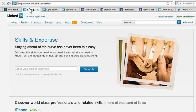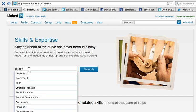Let's take a look at how to do both of those. To look at the database, go to linkedin.com/skills. When you do that, you'll be at this screen and you can type in a search term or a skill. I'm going to type in plumbing.